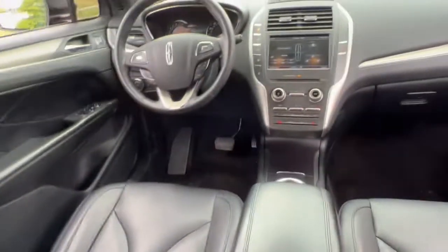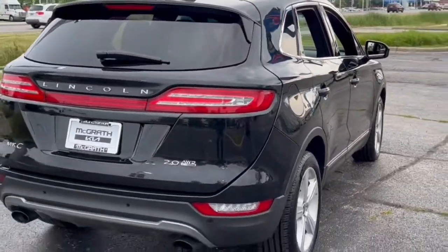the MKC leverages technology to optimize connectivity for the ultimate passenger experience. Prepare to fall in love with its powerful performance and distinctive lines.